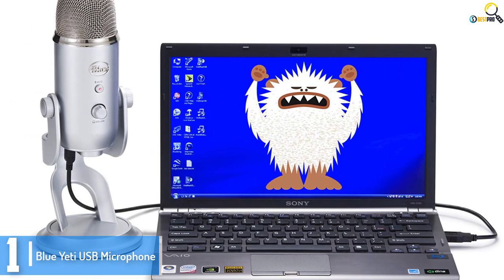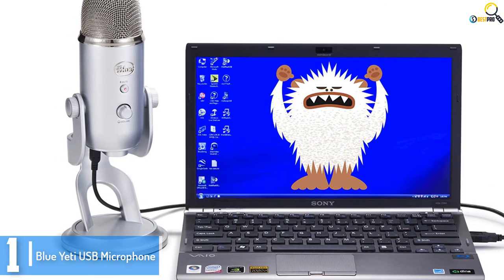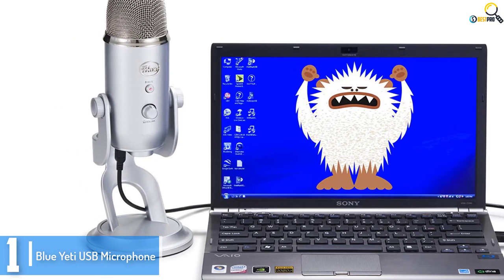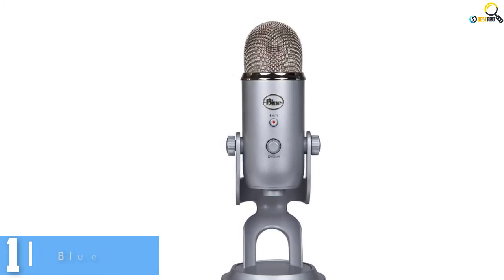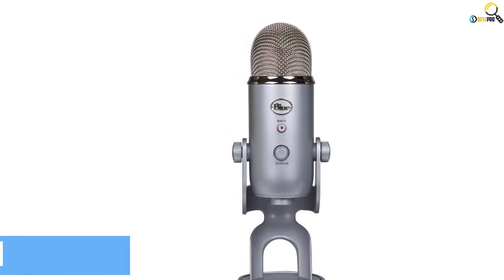You don't need multiple microphones to handle common recordings. What's more, the proprietary tri-capsule technology enables you to produce pristine, studio-quality recordings.